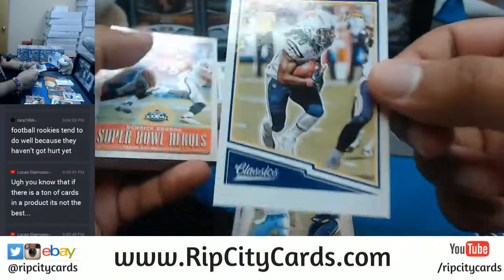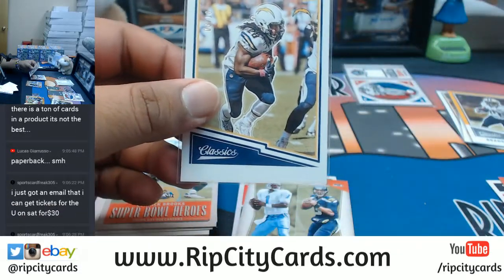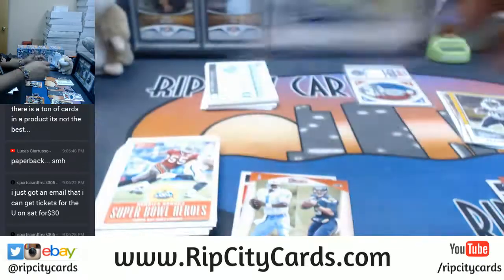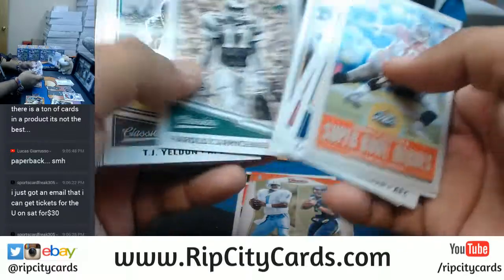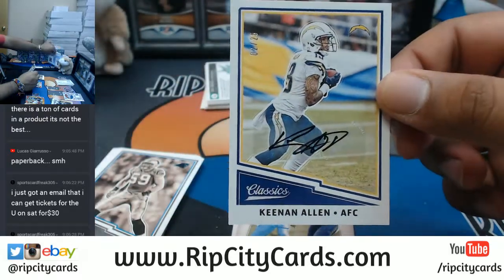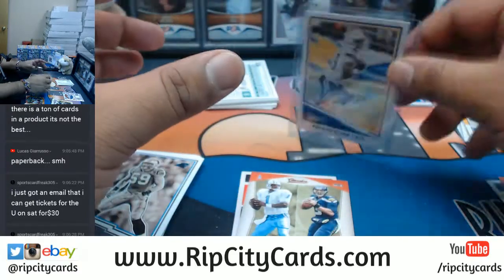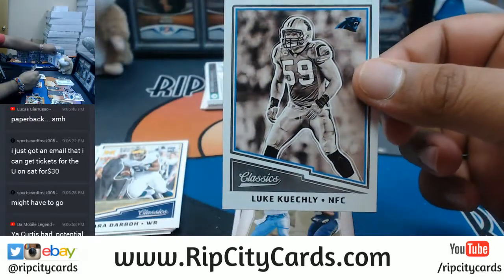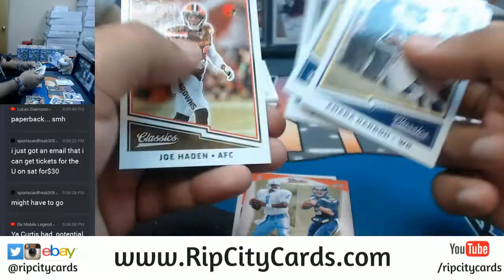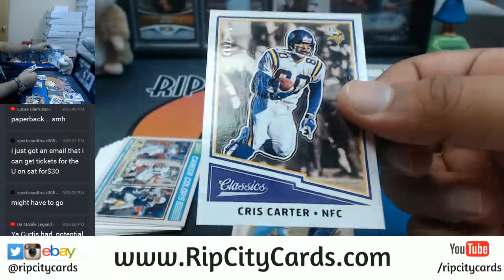There are some nice hits in this — like this Melvin Gordon, 3 out of 10 for the Chargers, pretty sweet. Keenan Allen, number 2 out of 25, with the auto for the Chargers — first auto right there. Luke Kuechly of the Panthers, sepia — that's a short print. Curtis still has potential, you know, it sucks that he's out for the year but he'll be back next year with more experience under his belt. Chris Carter of the Vikings, numbered to 299.